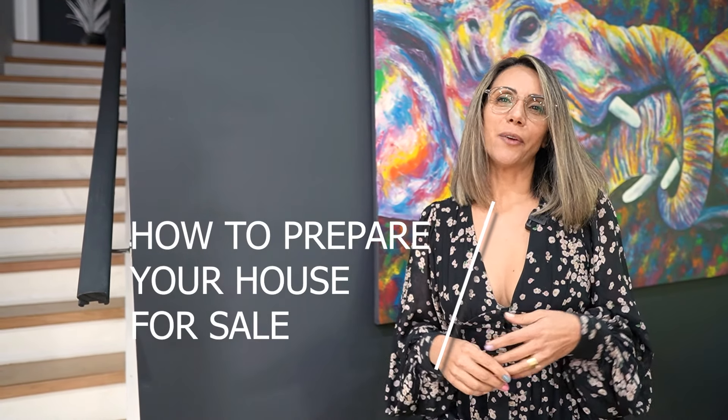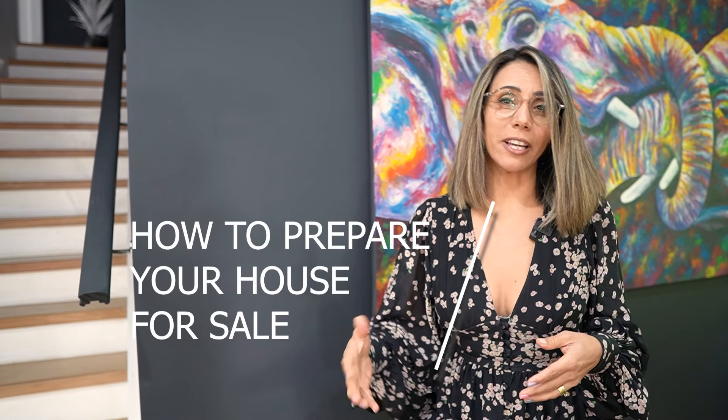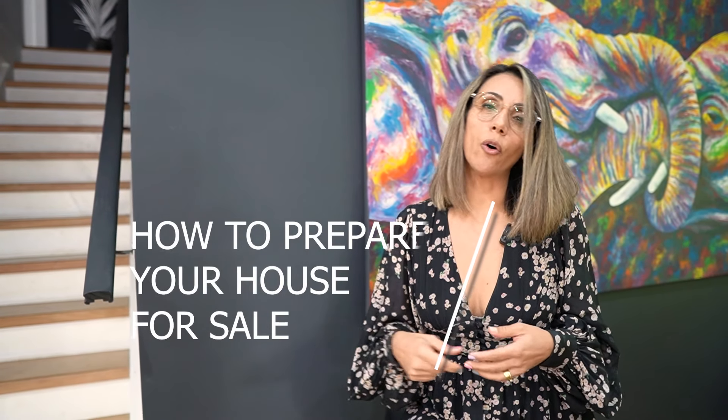Today we are going to talk about how to prepare your house for sale. You might be flipping the house and want a quick sale, or selling your own house and want to make quick changes to make more profit. This is the video for you.